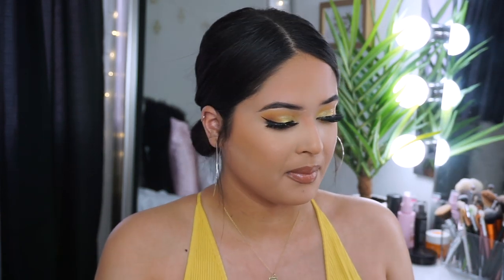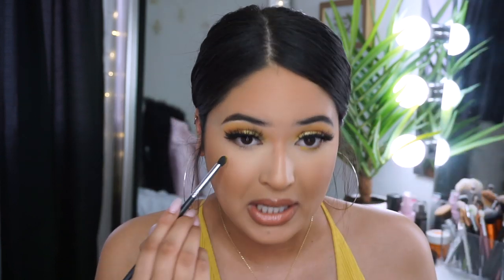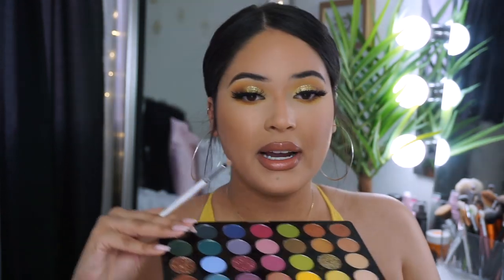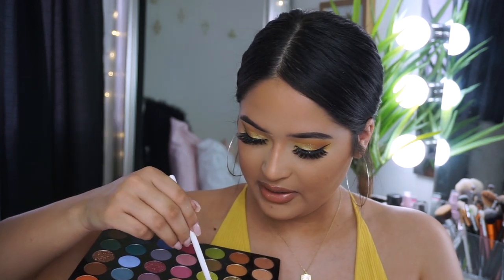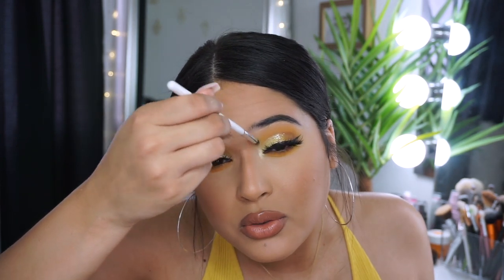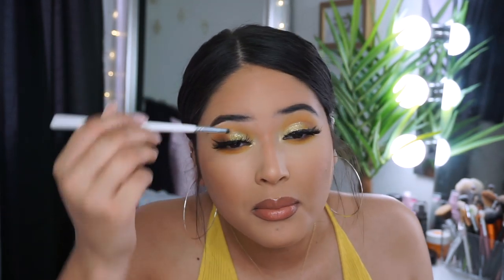Let's finish up the lower lash line. I'm going in with that yellow shade and blending it out. I'll remove that damping. Taking the yellow shade and applying it all over the lower lash line — do this messily because you want the yellow to stand out. For the inner corner, I'm popping in this shimmer shade and dragging it upward. It's pretty pigmented even without wetting the brush.